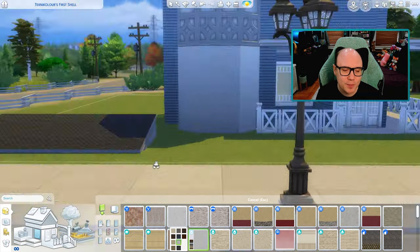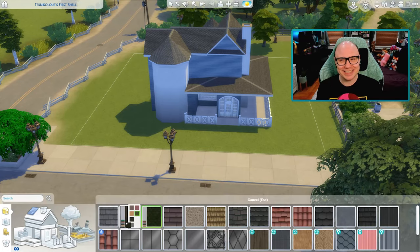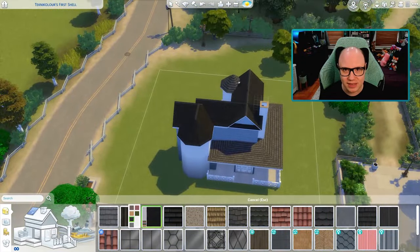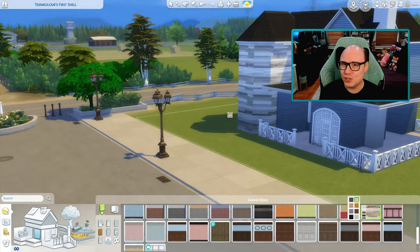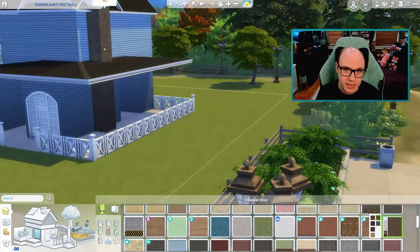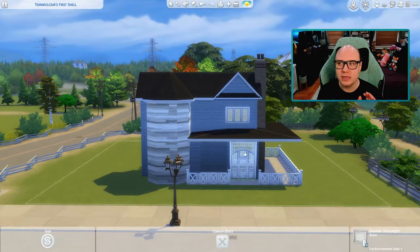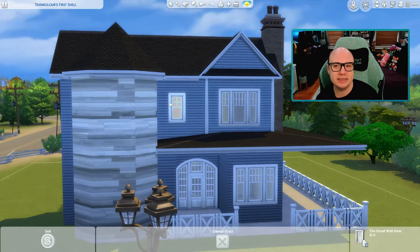I actually got into shell challenges because of LittleSimsie. I'm sure pretty much everyone knows who LittleSimsie is — she had done a few shell challenges and I was like, what is this? I was still fairly new to the Sims and didn't really know anything about it. I had done a legacy challenge, but the two houses I had were already built — I got one from the gallery and my boyfriend built one for me. I didn't really build anything. I would go into build mode and adjust things, but never built anything by myself. So I thought decorating a shell would be the perfect segue into building, and it kind of was.